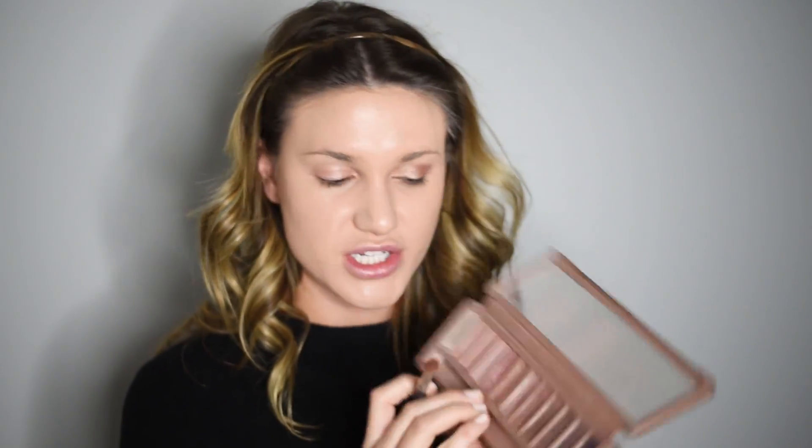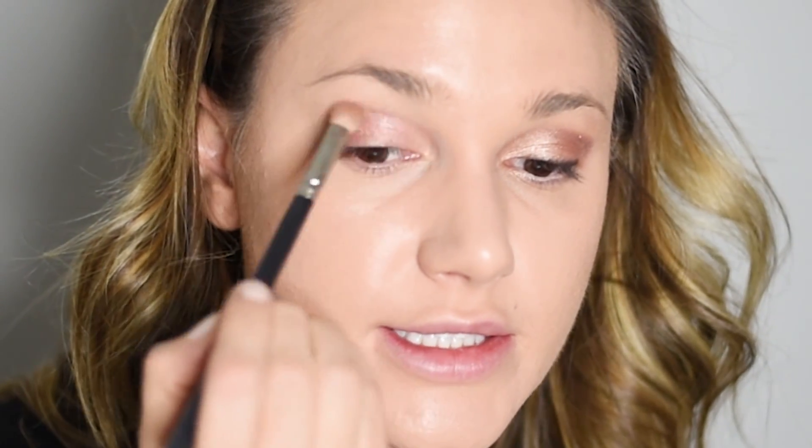Then I like to use a crease brush with the Urban Decay Naked 3 palette — I've been really loving it for the past year. I'm going to use the shade Buzz, which is a very pink and very shimmery color. This whole eyeshadow look was inspired by something I saw on Khloe Kardashian. I loved how she just had a little bit of color — very blush, bright, and pretty. So I take that pink color and apply it in my outer V, in my crease.